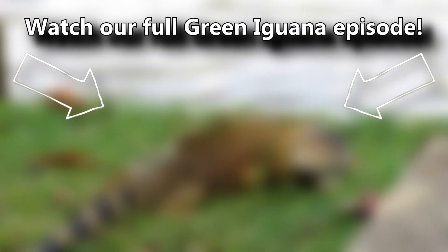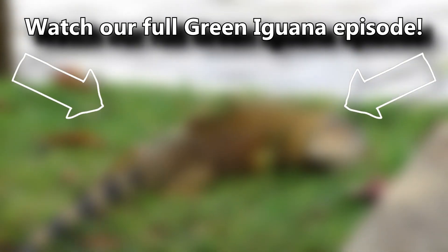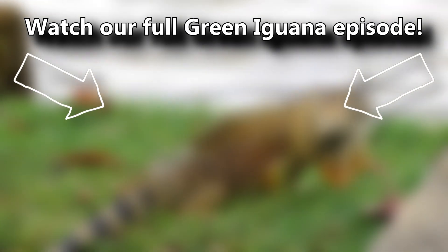There's a card on screen you can click right now. Go ahead, click it — there's lots to learn. Thanks for watching Animal Fact Files.